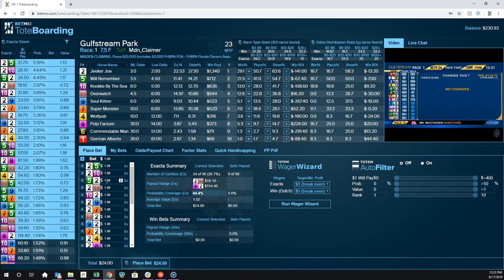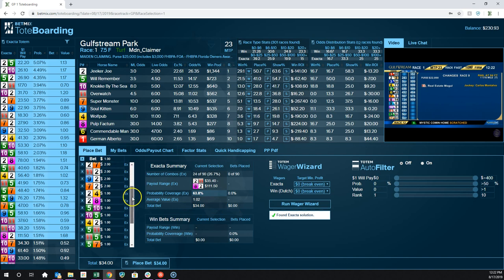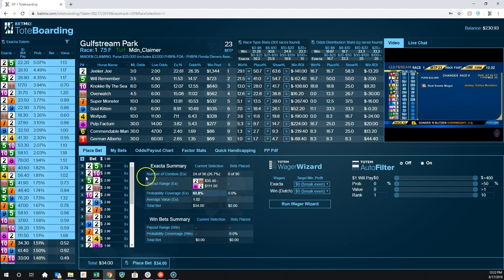These are dollar increments — some tracks won't allow dollars, others will. By default it defaults to the minimum bet amount available at that track. If I bet $24 and the lowest payout was $11, I could lose $6. So we have the Wager Wizard option. If I click this button, it's going to optimize these bets to make sure I at least break even. Right now the exacta is set to break even and the win bet is set to break even. If I hit Run Wager Wizard, it adjusts the amounts — putting $2 on some combinations and $1 on others. Now my total bet is $34 but my minimum payout is $35, so I'm going to at least break even. My best case is the 8-2 combination which would pay $111.50.